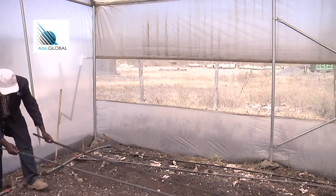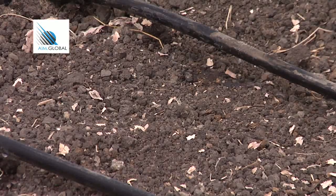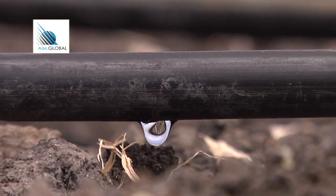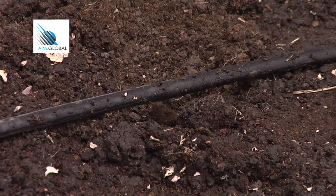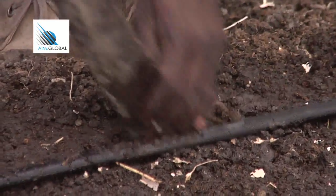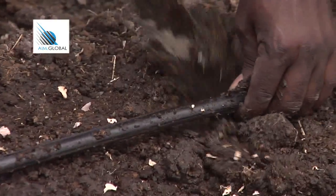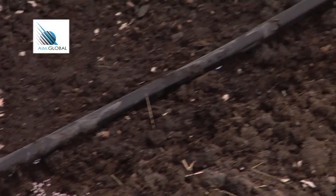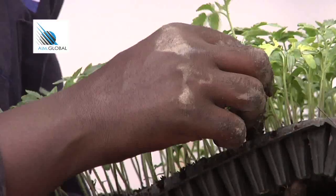Drip lines are then aligned parallel to each other — the space between the drip lines should be 40 cm. The drip pipes have holes that emit water at intervals of 30 cm, which is the average spacing for most crops. Before transplanting, put enough water in the seed bed for at least 30 to 40 minutes. Using a sharp tool such as a trowel or blunt cutlass, dig holes 40 cm apart and 4 to 5 cm deep. Add DAP fertilizer — 10 grams per hole — and gently mix with soil using a cutlass, to avoid burning of the roots.